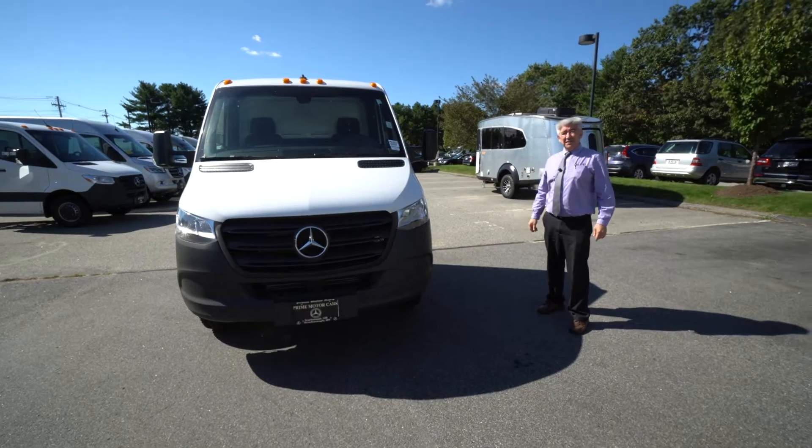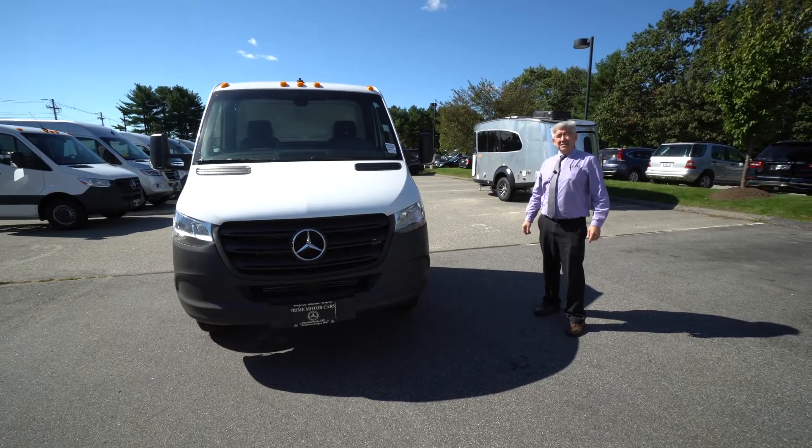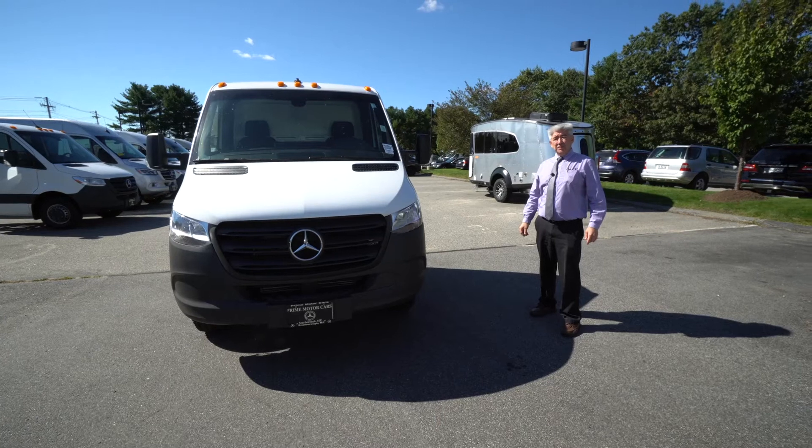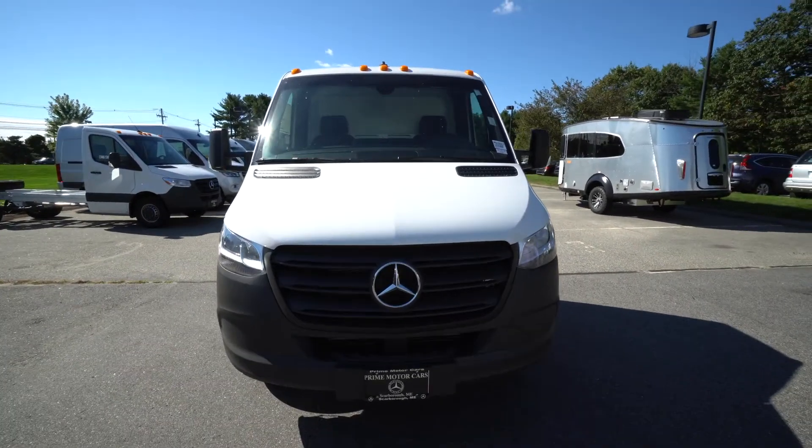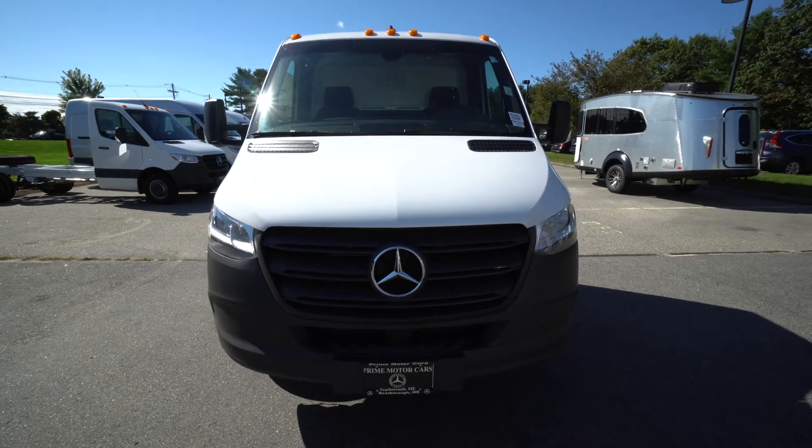How you doing? Tony Fennell here at Prime Motorcars in Scarborough, Maine. My cell is 978-764-1232. I want to show you guys this 21MXCC74.